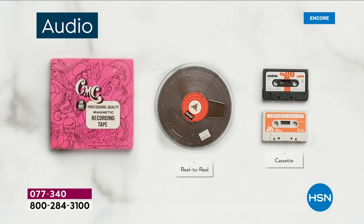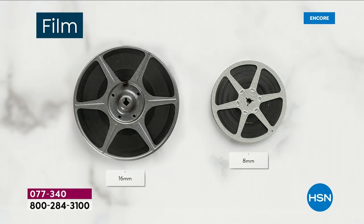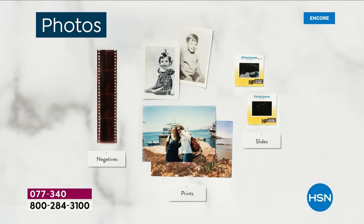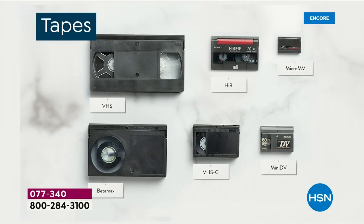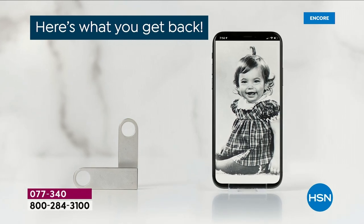My grandmother passed when I was pregnant with my son, so he never got to meet her. But I have videos, and he hears her cute little southern twang and her funny sayings and laughs. Let me help you understand the piece count: each VHS tape is one piece. Each reel-to-reel is one piece.